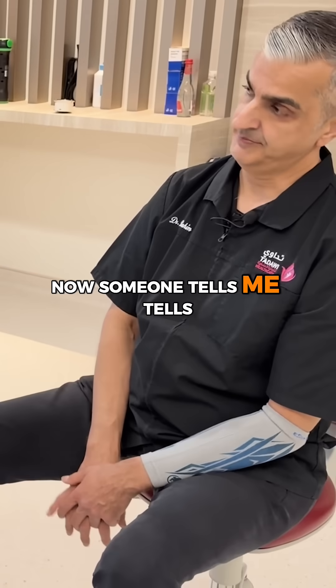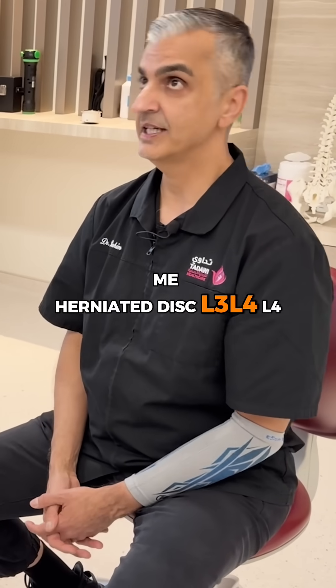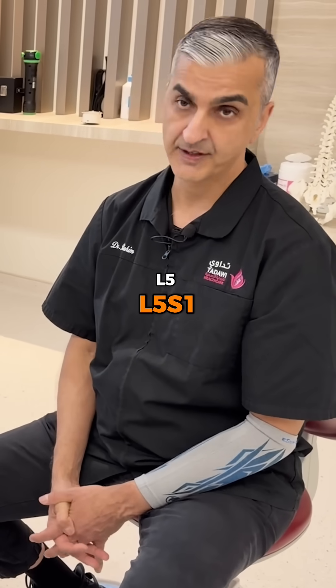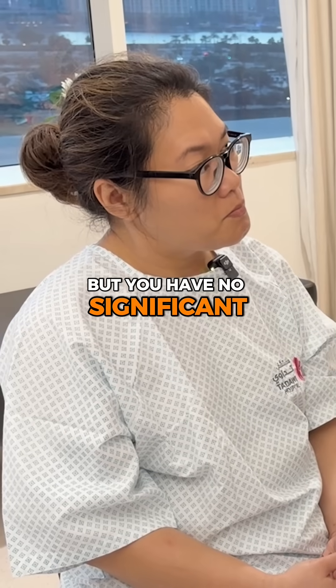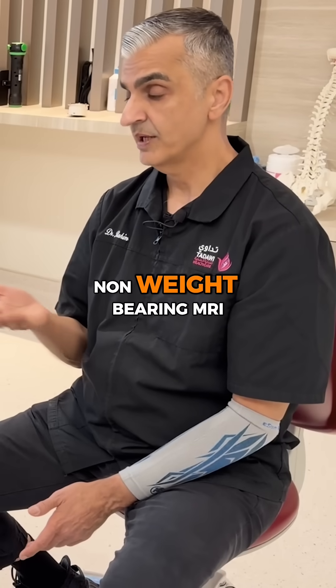Now, someone tells me herniated disc — L3, L4, L4-L5, L5-S1 — but you have no significant trauma. This is posture. And we're talking about a non-weight-bearing MRI.